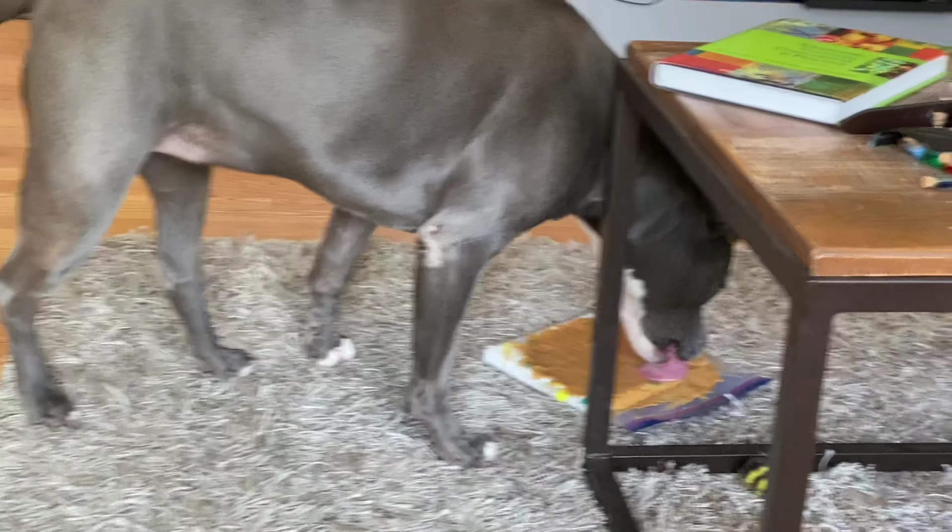I love how she daintily puts her paw down to hold it. She is such a goober. I love her. Don't mind my crafting stuff on the table there — I've been being artsy-fartsy lately. You're a good girl, Ding Dongs.